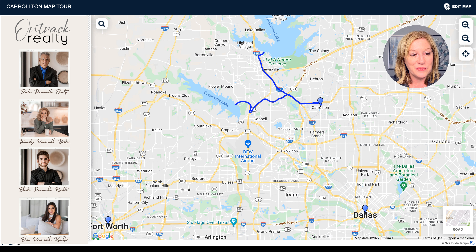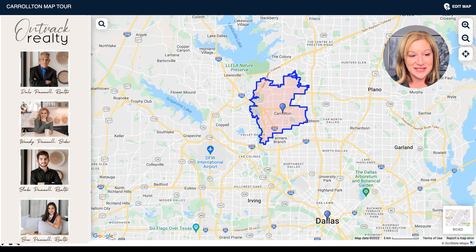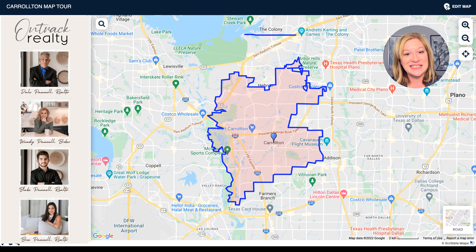Now let me show you what cities Carrollton is near so you can get your bearings. First of all, you're right near The Colony, and you can see Lewisville Lake here as well. One thing I love about Carrollton is the highway access — you've got the Sam Rayburn Tollway, the George Bush Turnpike, the Dallas North Tollway, and I-35. All of these excellent highway accesses are why we're seeing those favorable commute times.